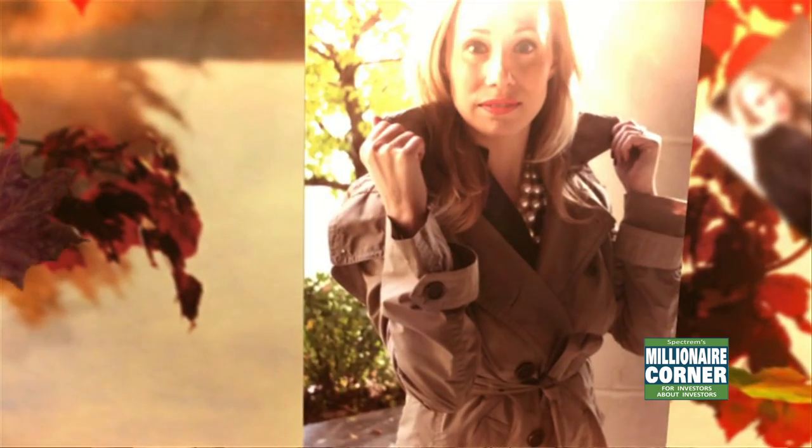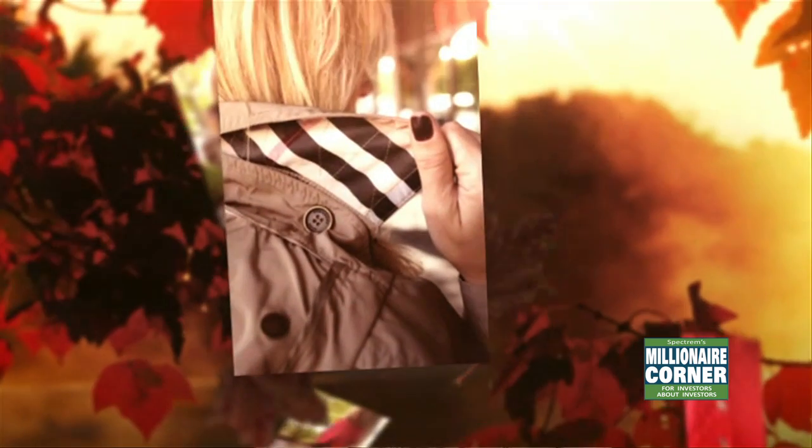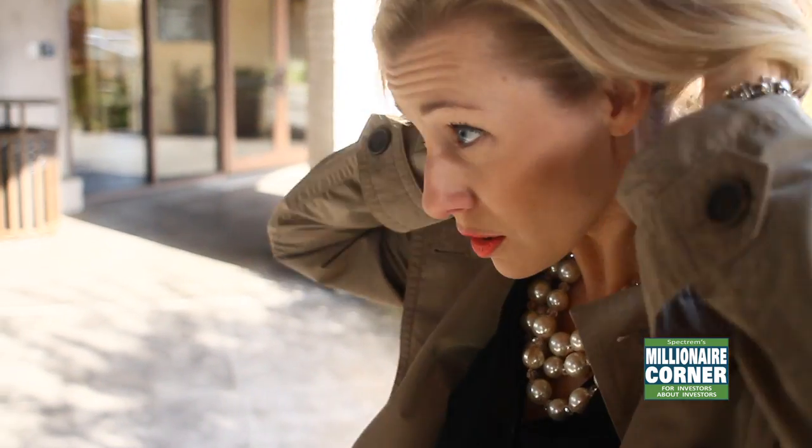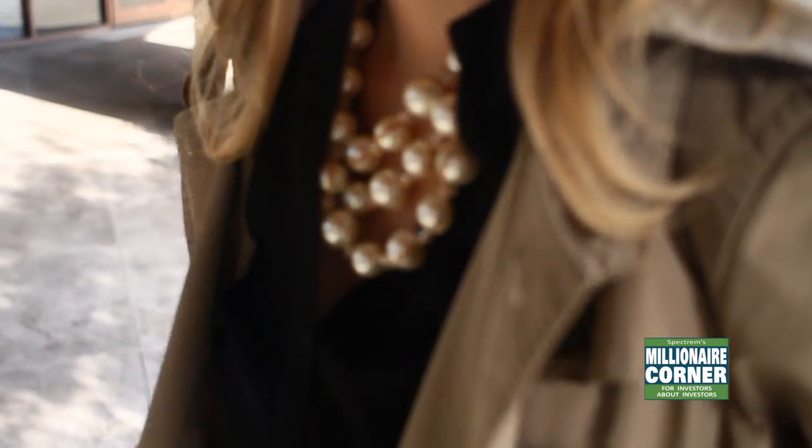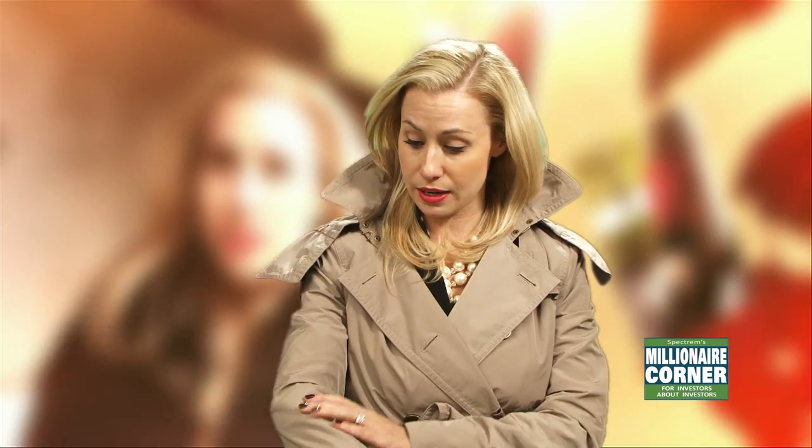First we are going to be talking about the trench — the Burberry trench, to be exact — and why the Burberry trench is so great. What I love about the Burberry trench is its classic style. The trench is never going to go out of style, so if you are looking for a coat to update your wardrobe, a trench coat will not do you wrong, whether it is from Burberry or another store. You want to go with the classic color of beige because it is iconic and it will go well with everything.